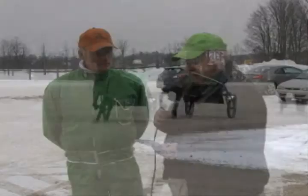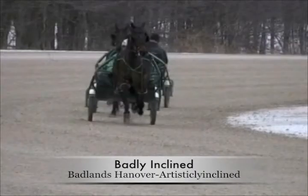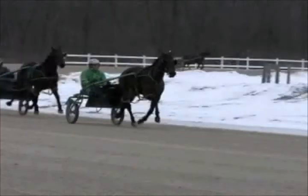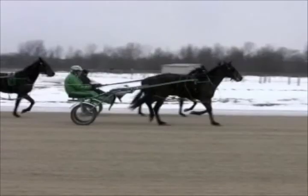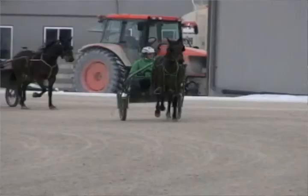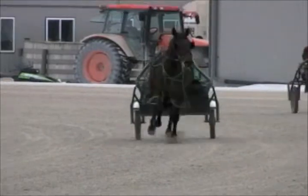Now over to the pacing fillies — we've got a threesome. Badly Inclined, a Badlands Hanover filly, is the one you're on. This is a filly that Al Saul raised. Jim Bullock and Lyndon Wells bought into her with Al, and she's a quite well-bred filly on the dam side with a great attitude.